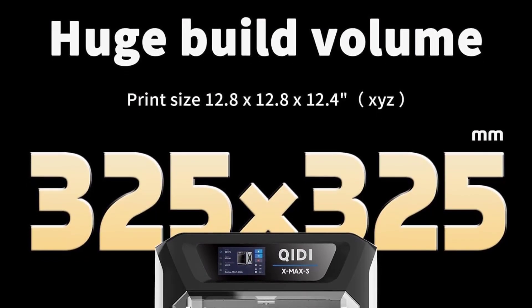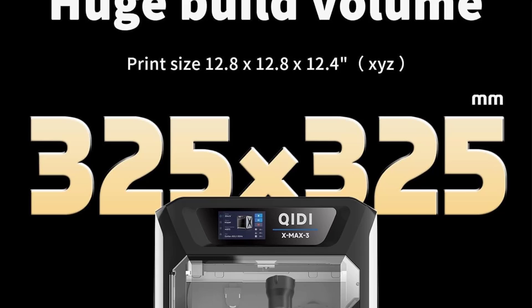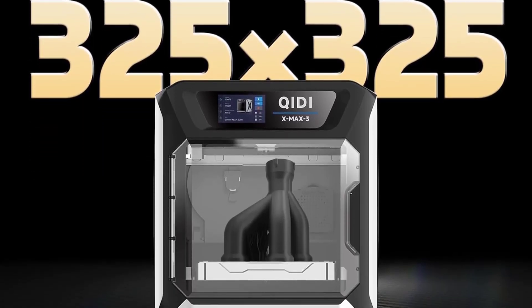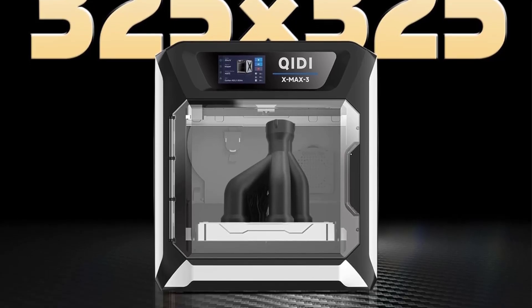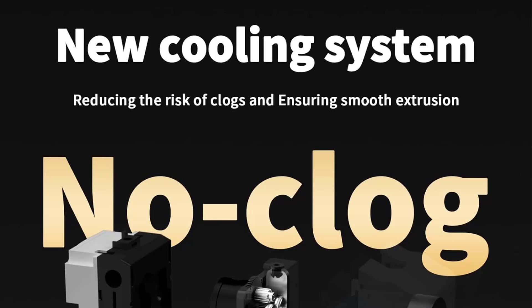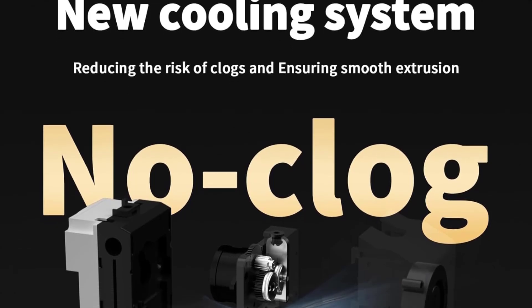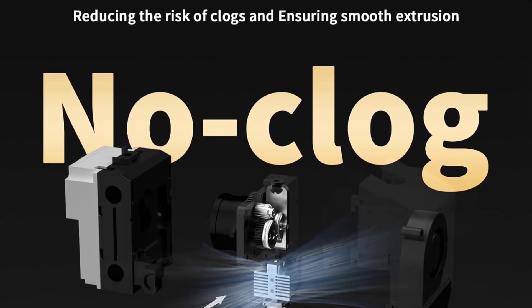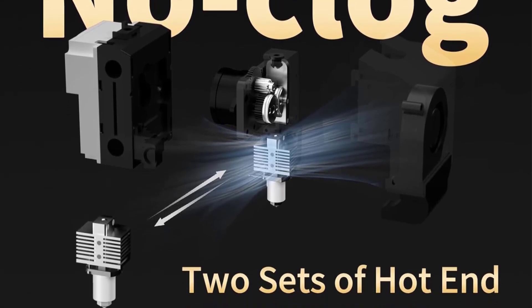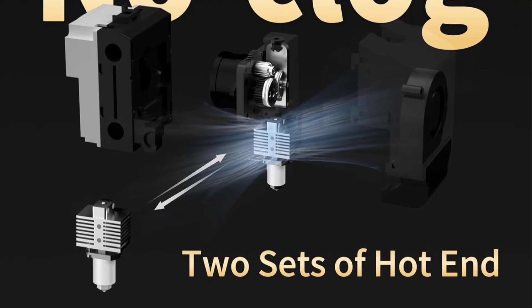Perfect for professionals and beginners alike, the Qidi X-Max 3 is one of the best fast and large 3D machines available. With input shaping and pressure advance, whether you're working on intricate designs, small-scale prototypes, lab modeling, or artistic creations, this printer guarantees outstanding print results. It runs open-source Klipper firmware and includes slicer software for easy remote control and custom expansion.